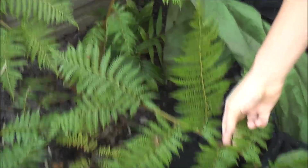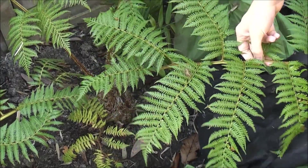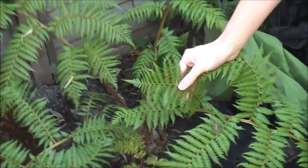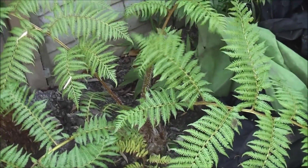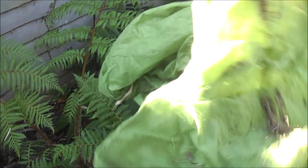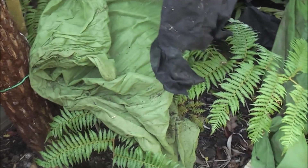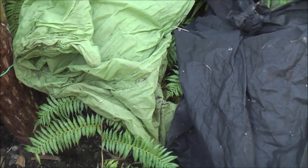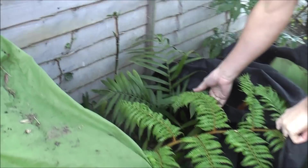This is a tree fern — this is a Cyathea — which is not a hardy plant. I'm just growing it here hoping we get a very mild winter. I'll basically just put some fleece just over the plant like this, draping it over just to give it some protection from the frost. And just next door to this tree fern, you've got a ground palm here.